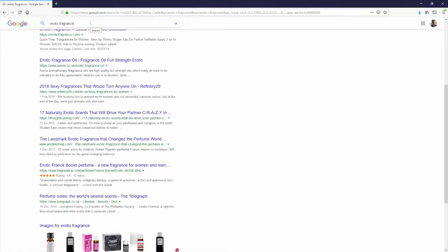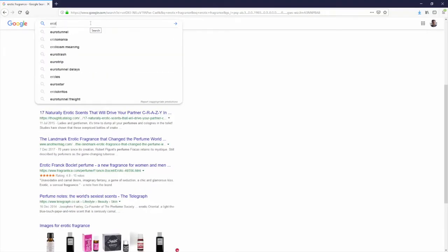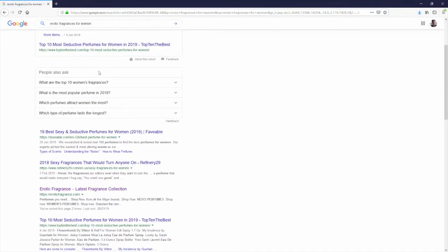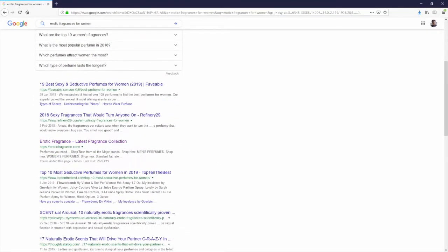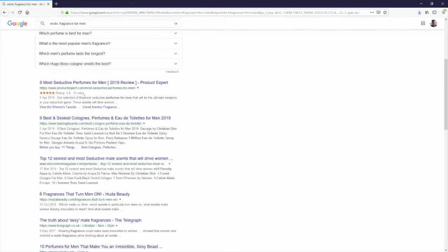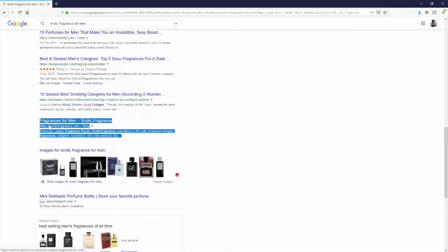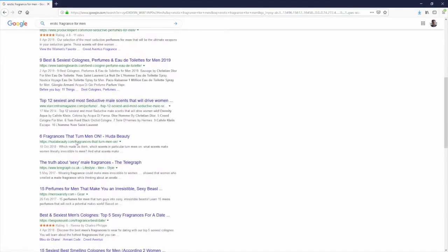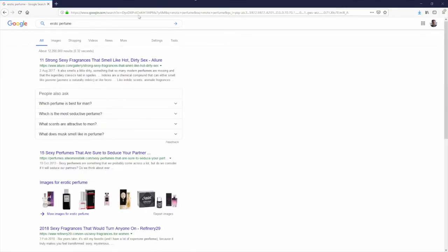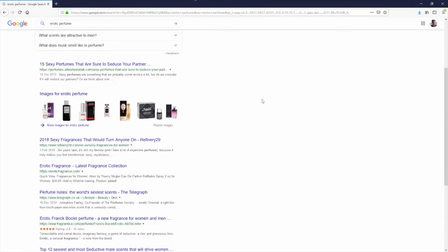Let's try the other keywords we tested before. 'Erotic fragrances for women' — enter — boom, page one again! Let's try 'erotic fragrance for men' — scroll down — boom, not as high up but still another page one ranking, at the bottom of page one. That's now three page one rankings for different keywords achieved just using WP Ultra Auto.